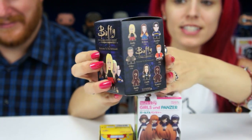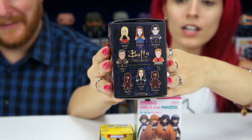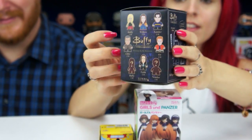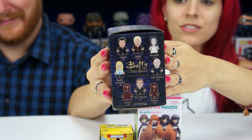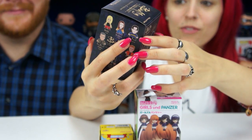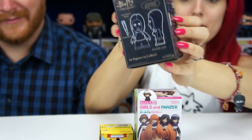The side has all the original characters you can get. They come in different rarity amounts — some are one out of 20, two out of 20, some are one out of 40. Here are the other ones you can get, like Buffy, Master, Willow. I'm kind of hoping to get the Master because he's one of my favorite characters, or Drusilla, because Drusilla is one of my favorites.